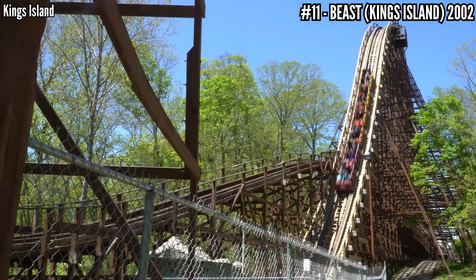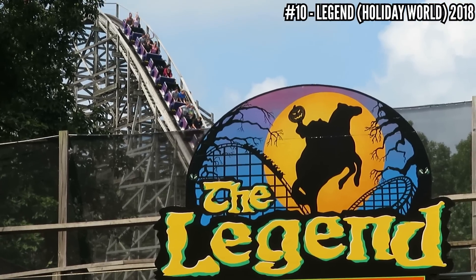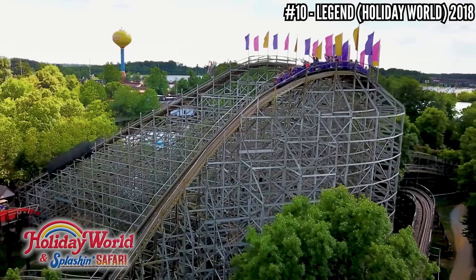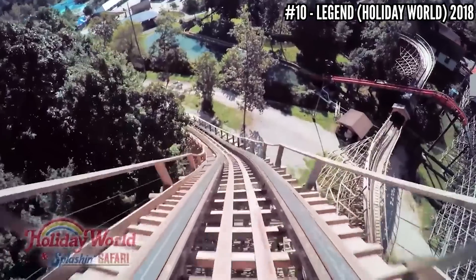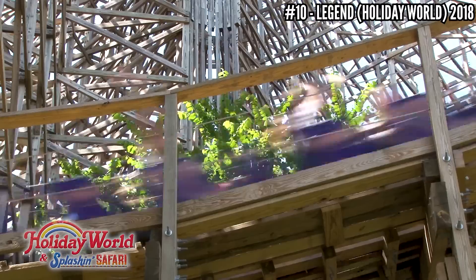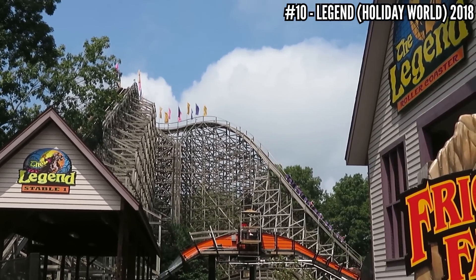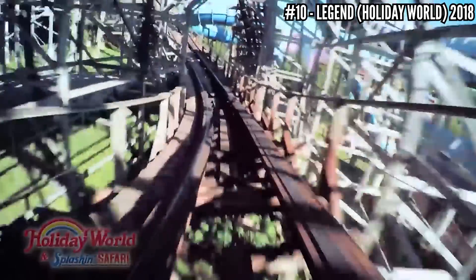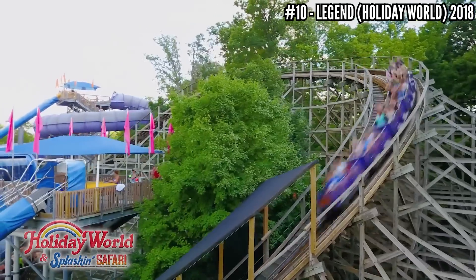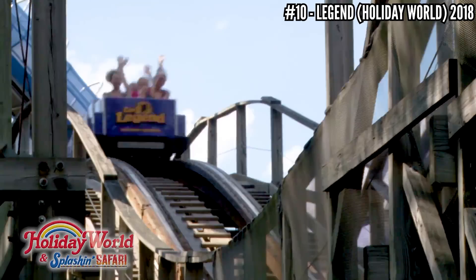Number 10: The Legend at Holiday World, 2018. I have a long history with the Legend going back to 2002. Back then the layout wasn't great, but I thought it was smooth. In 2016 it was coming off a fresh retrack, but it was still very rough. In 2018 it reached a whole new level of pain — the whole track was rough, and there were two spots where it was just horrendous; the very definition of jackhammer. So in 2020 I went back figuring I'd get my one ride and get it over with, but to my surprise it was very smooth and I enjoyed it a lot. Holiday World has a big job upkeeping three wooden coasters, but they do a good job.